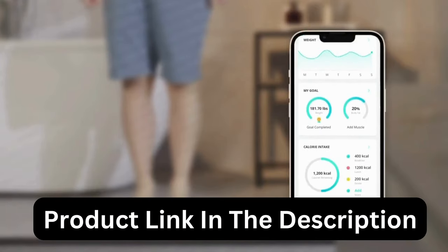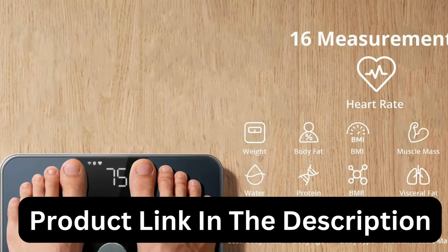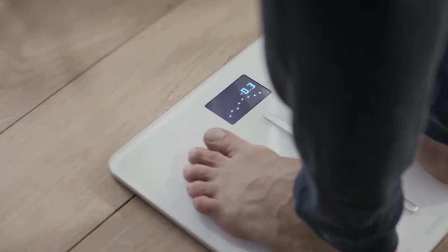If you want more information and updated pricing on the products mentioned, be sure to check the links in the description down below. The products mentioned are in no exact order, so be sure to stay till the end so you don't miss anything.